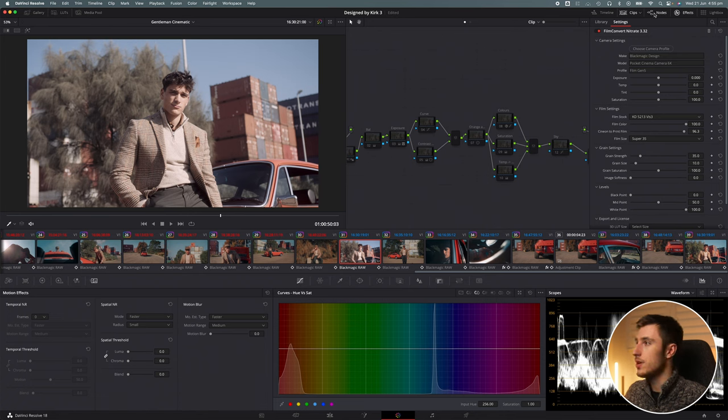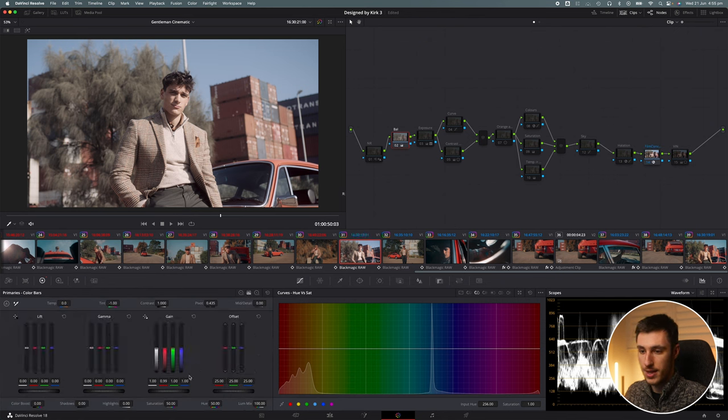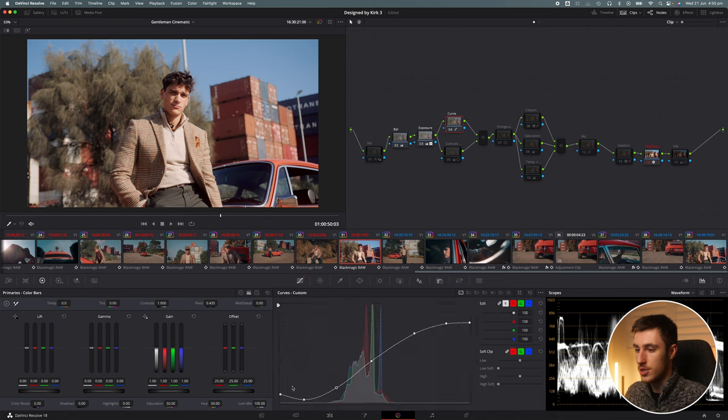I kind of worked backwards from there. I balanced out the footage first, and going into my printer lights I could see it was a little bit too warm to begin with. The goal was to get a bright look just like in Heat, but not an overexposed glossy HDR look. I brought up exposure a lot to get the most out of the shadows, then quickly brought them back down with a cinematic S-curve contrast, really exaggerating the blacks.